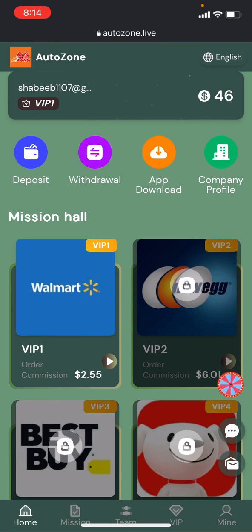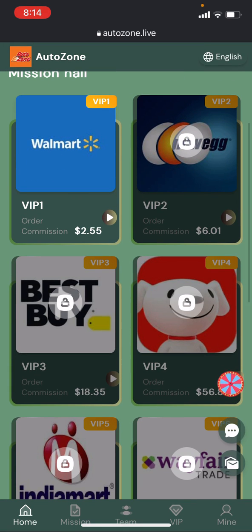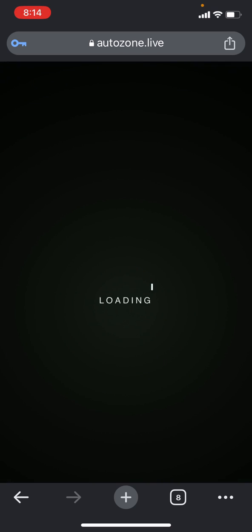You can also check a spinning option here — if you invite a friend who must top up at least $12, you get a chance to spin and can win up to $600 to $1,000 USD. To earn money, you can find the mission hall — just click on it, go to the processing order, click on the 'Go Finish' section, and it will load and complete successfully.